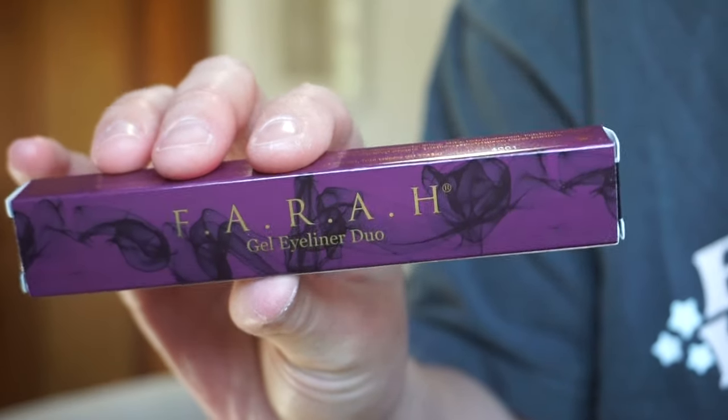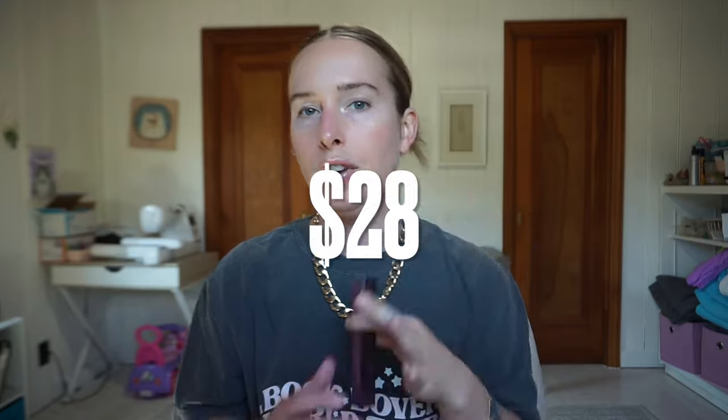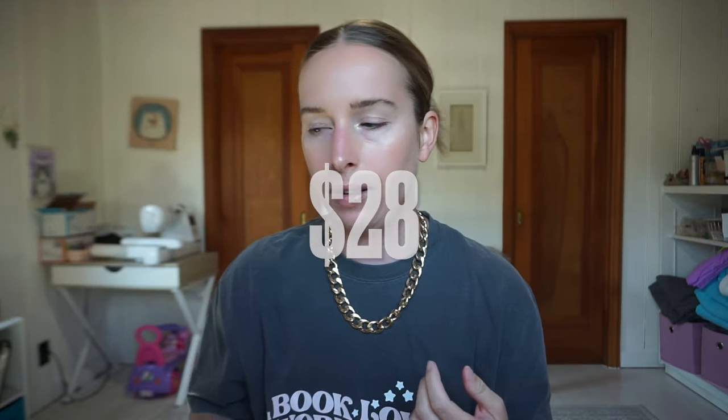Next we have by Farrah - a duo gel eyeliner. What I find weird is that it's a purple and black eyeliner - you can tell by the packaging. Am I planning on wearing purple eyeliner anytime soon? Absolutely not. Would I wear black? Yes. I'm just confused - this is the only color duo they have and it's purple and black. Why did they choose this? That's my question. It's $28 with no reviews - Farrah and Ipsy are the only sellers.